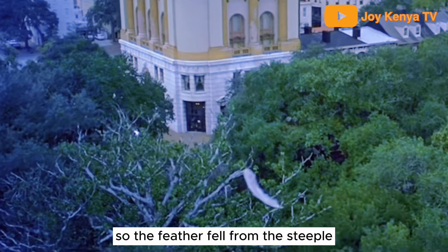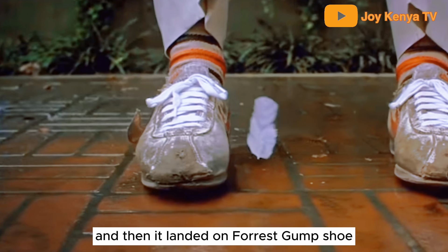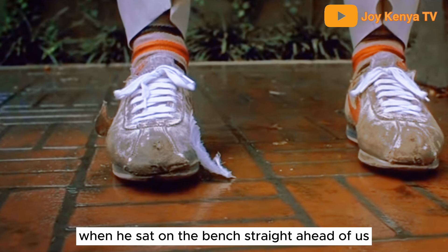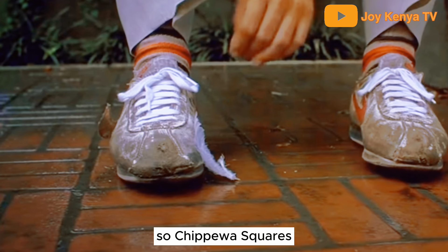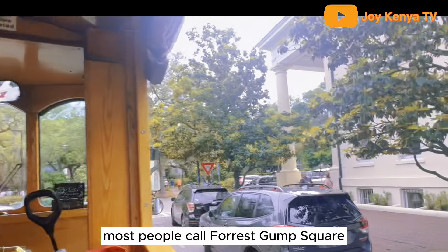The feather fell from the steeple, floated around in the opening credits of Forrest Gump, and then landed on Forrest Gump's shoe when he sat on the bench straight ahead of us. So Chippewa Square is named after the Battle of Chippewa during the War of 1812, but most people call it Forrest Gump Square.